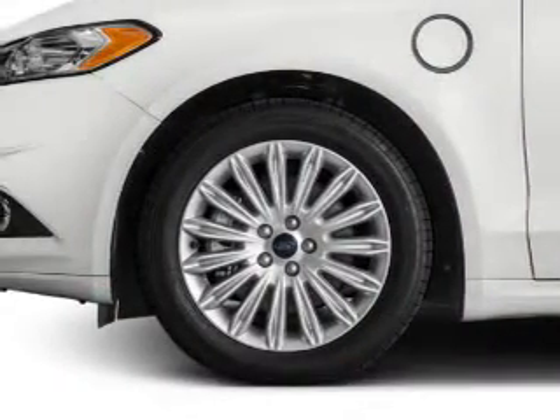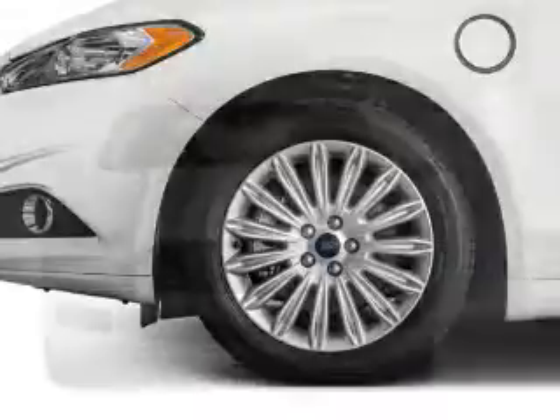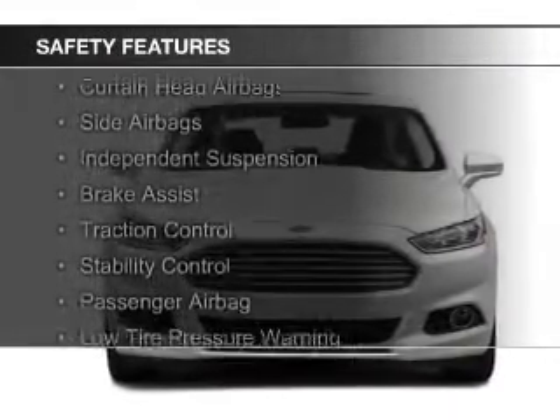Sirius XM satellite radio, digital audio input, steering wheel controls, and memory seats. Safety was made a priority with these features.